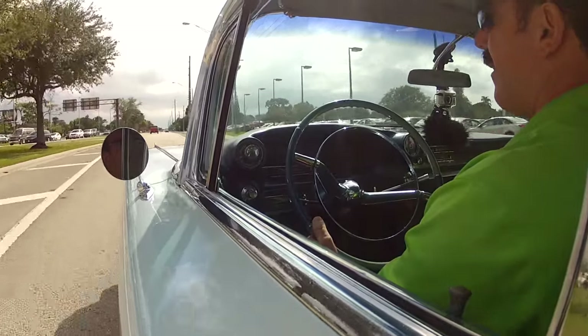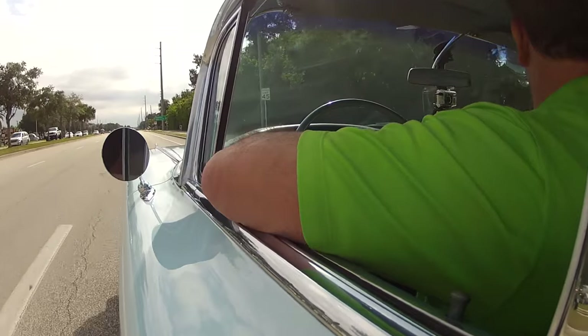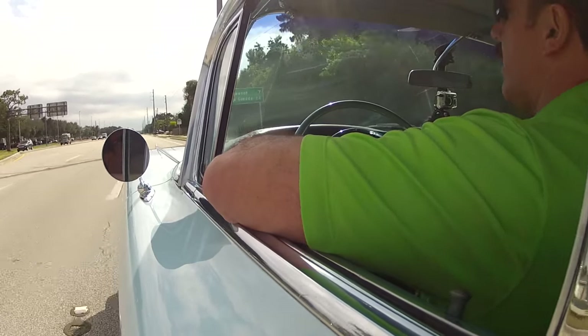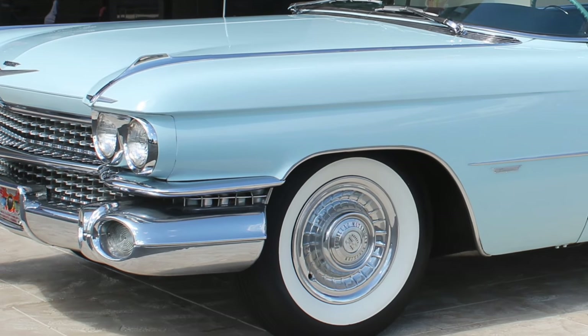Probably my favorite thing about it is the color combination — it just screams the '50s. This kind of Daphne blue color with the darker blue interior. I just think it's a killer look. Really nice running, driving car, something you can actually take out and use. It drives like a dream. I believe this car still has bias-ply tires. And it runs and rides nice — good old wide whites. That late '50s look with the wide whites on these — very classic.